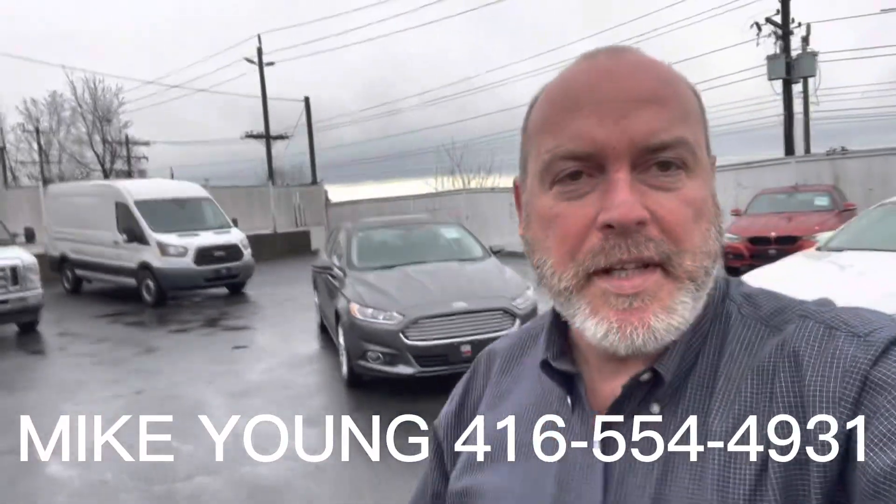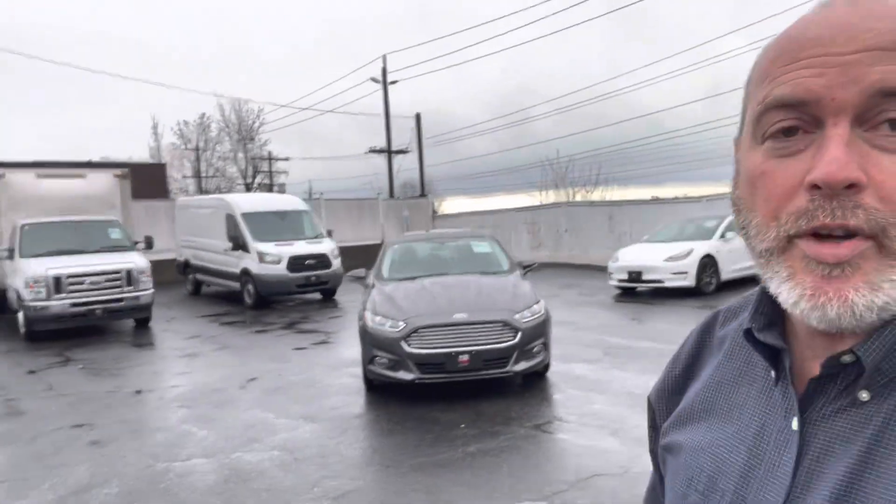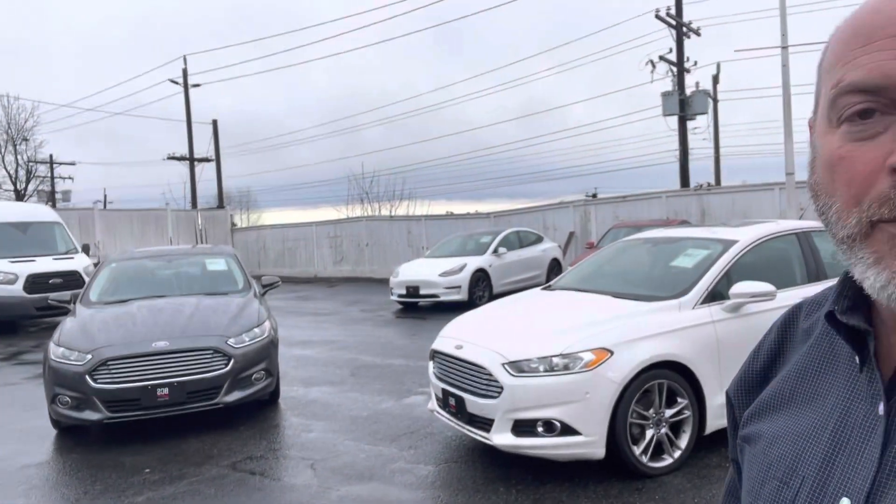Good morning, Chad. It's Mike from BCS Auto Sales. I just wanted to get back to you and show you a video of both of the Fusions that we have in stock.